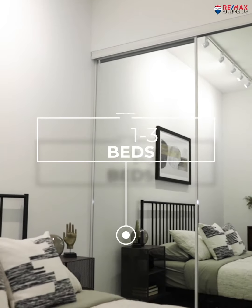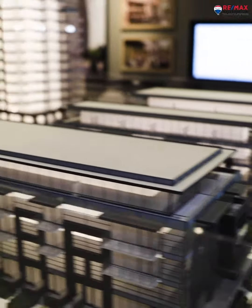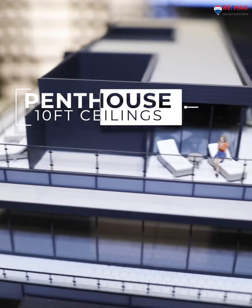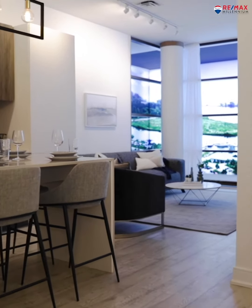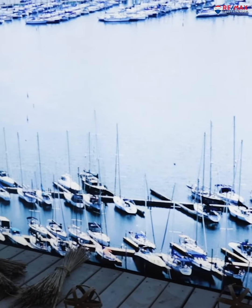The townhomes are going to range anywhere from one bed all the way up to three beds. Buildings E and F, again five stories, with townhomes at the bottom that are two level. And then our penthouses will have 10-foot ceilings — unique in the sense that your living area will be on the fifth floor, but you also have a sixth-floor sunroom and outdoor terrace as well.